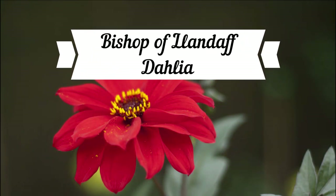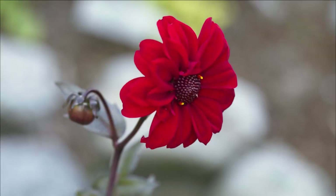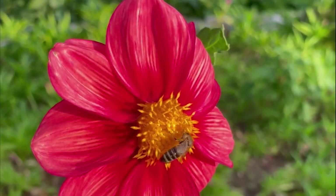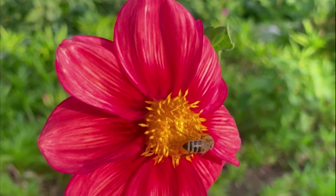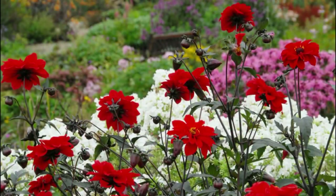One of the most beautiful dahlias is the Bishop of Landolph Dahlia. It has been the father from which many bishop varieties have been bred, and the Royal Horticultural Society has given it its award of garden merit. Like a cherry-laced dark chocolate bar, Bishop of Landolph seduces us with lavish, peony-like dark red blooms above a sumptuous, strong-growing mound of deeply lobed, dark bronzy purple foliage.